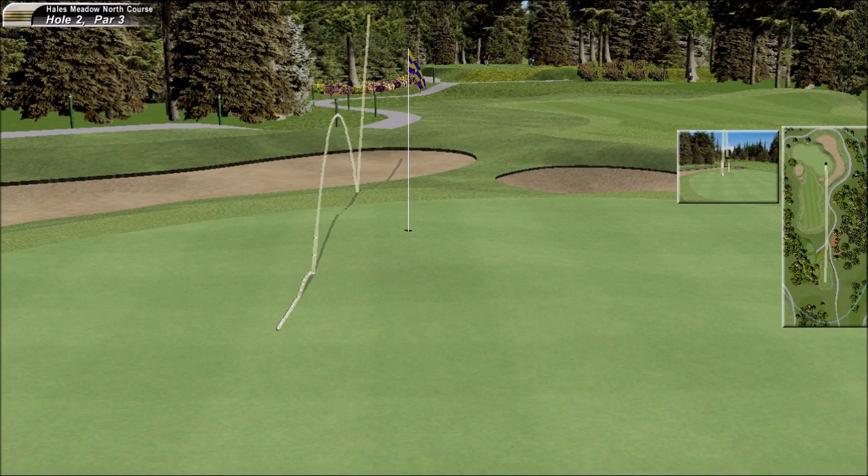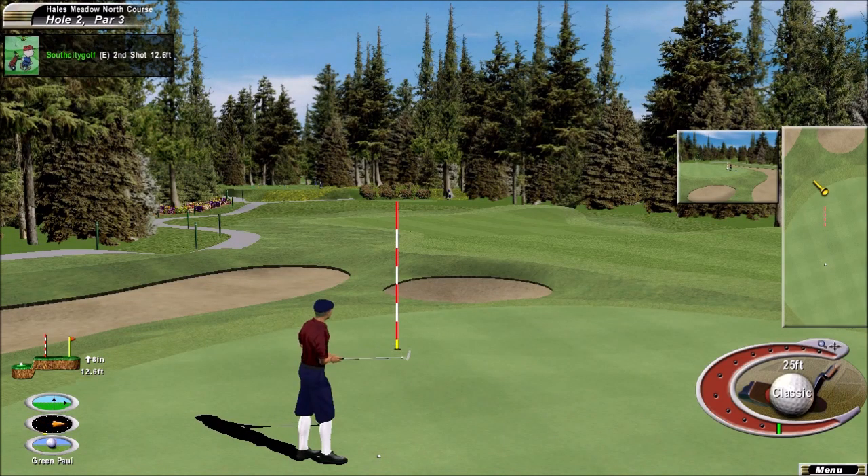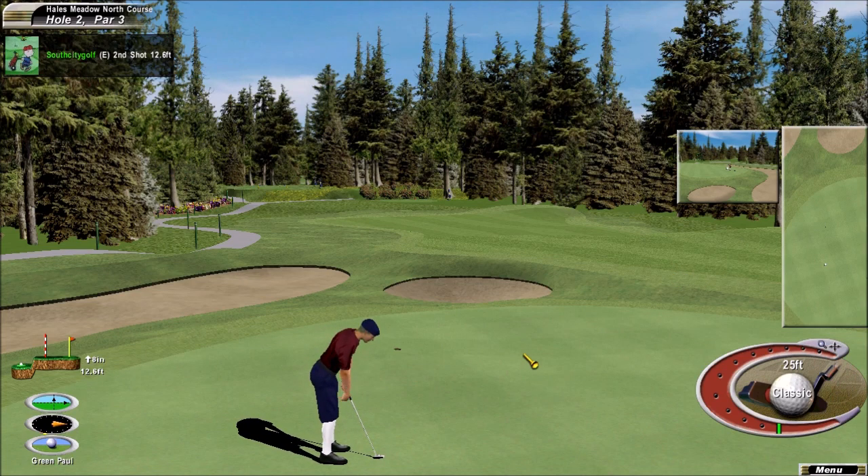Oh, another one close. Man, oh man. And a birdie opportunity. If he takes advantage of it...